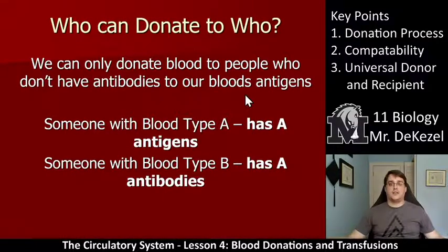This is the part we're now going to start focusing on. We're going to talk about number two: compatibility — who can donate to whom. The key is that we can only donate blood to people who do not have antibodies to our blood's antigens. If someone with blood type A has A antigens, and someone with blood type B has A antibodies, those antibodies would immediately alert the system and coagulate or clump the blood. So it's very important to think through: what are the antigens, what are the antibodies, and how do these things interact?